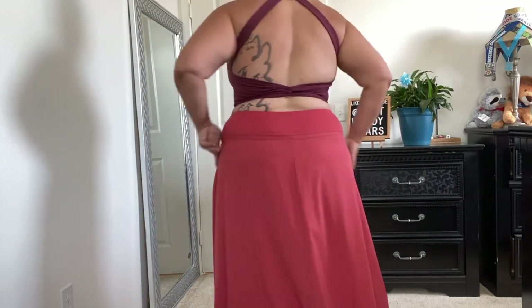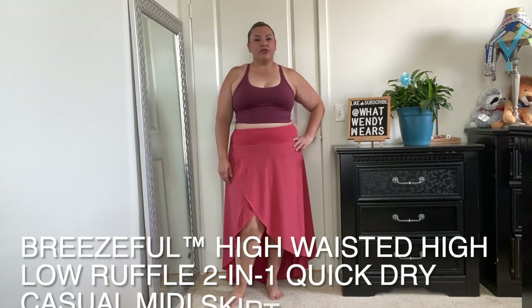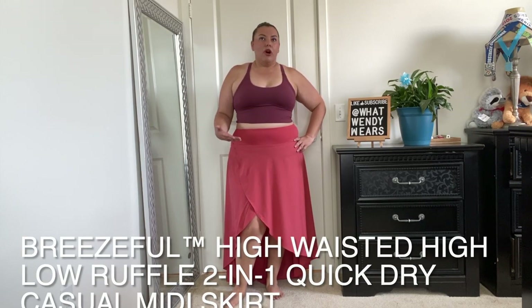Side view, back view — just nice and smooth. And then again the full view of the skirt. I absolutely love it. If you want to show some leg, this is just super cute. All of the pieces here are a size XL with the exclusion of the shorts — the shorts I got in a 1X just because I wanted to make sure there was room for my hips.